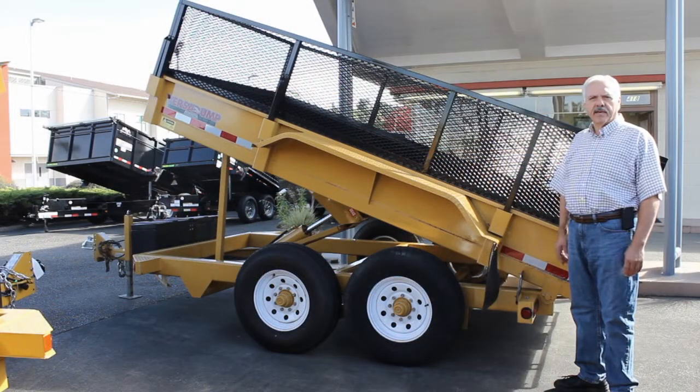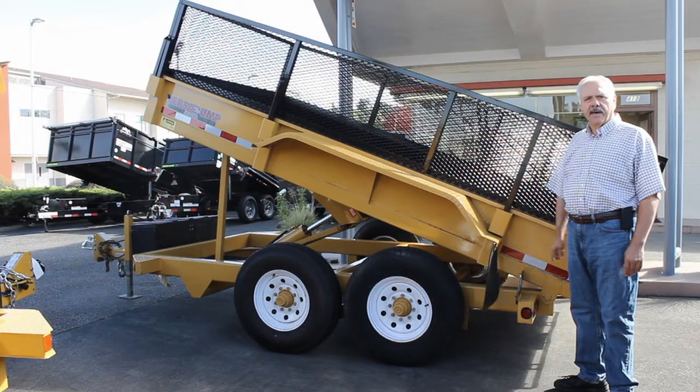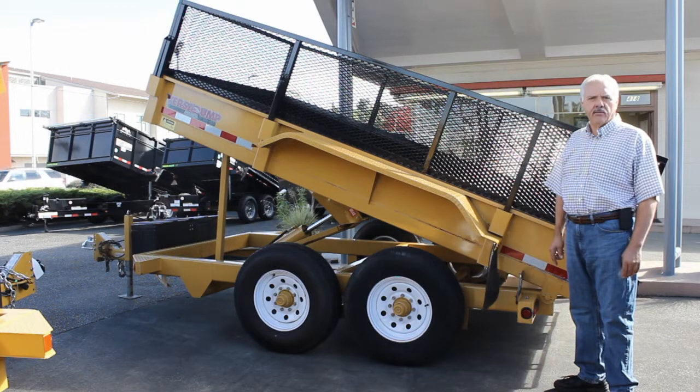Hi, I'm Emil from Town & Country Truck & Trailer. Today I'd like to show you a fine used trailer trade-in that we just got.